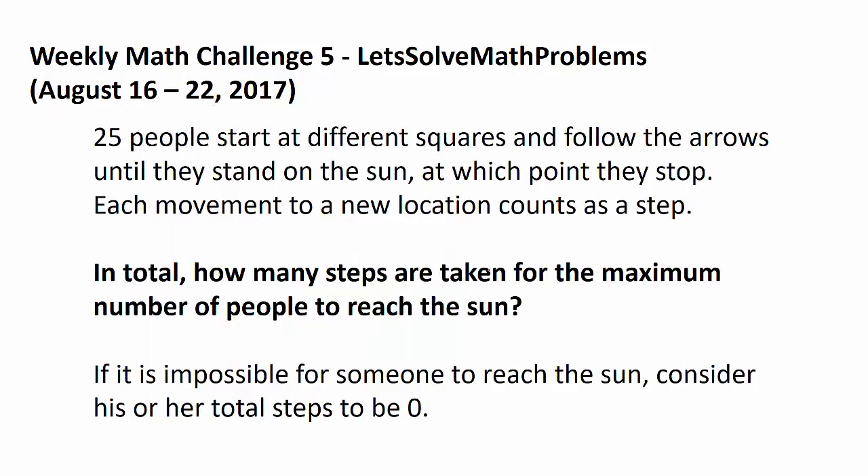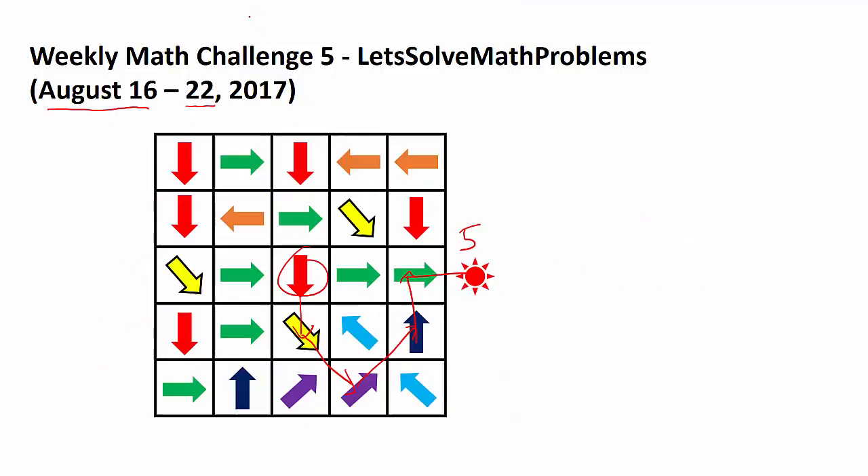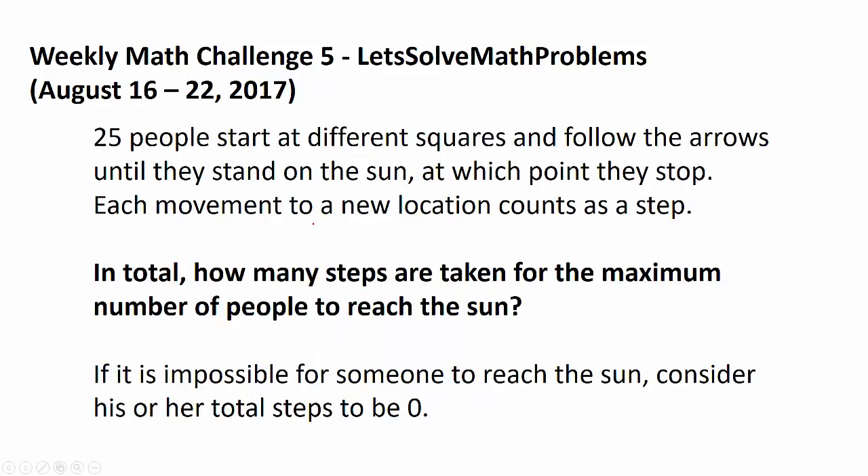So in total, how many steps are taken for the maximum number of people to reach the sun? There are 25 people that start on each square, and all of them are counting their steps. If they arrive at the sun, add up their step counts and tell me what you get. And if it is impossible for someone to reach the sun, consider his or her total step count to be zero. Good luck.